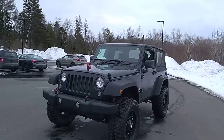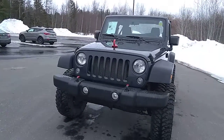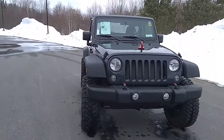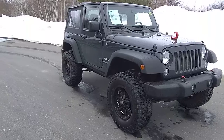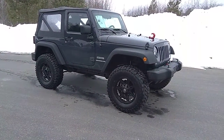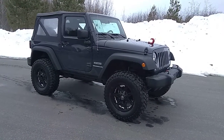Hi there, this is Stu from Armstrong Dodge Drive Muskoka. We're here today having a quick peek at this 2017 Jeep Wrangler Sport. This Jeep just came into our inventory and has yet to be cleaned up by our detail department, but I thought I'd do a quick sneak peek video and show you the quality and condition it's in, so you come in to have a look at it with a better idea of the vehicle.